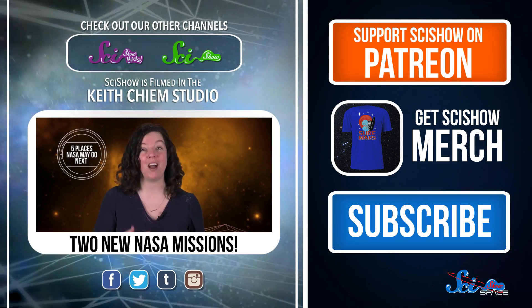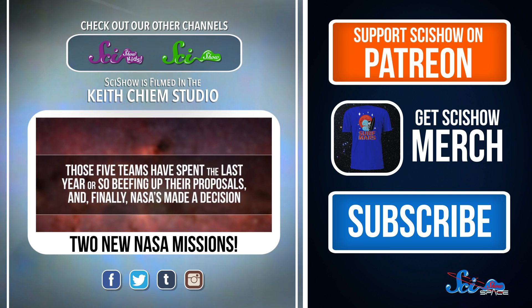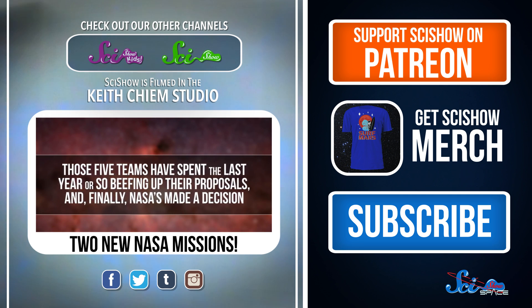In October of 2015, we told you a bit about the five finalists for Discovery's next generation of missions. Those five teams have spent the last year or so beefing up their proposals, and finally, NASA has made a decision.